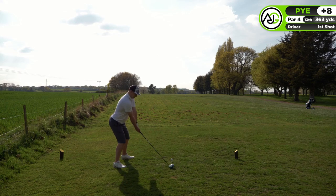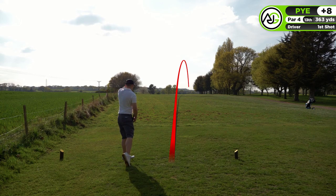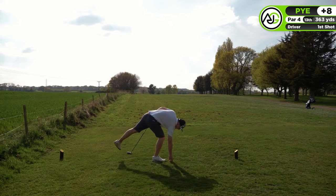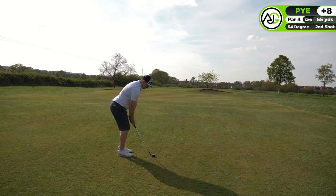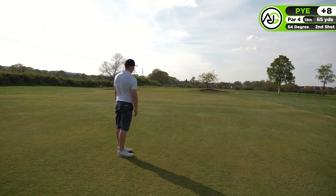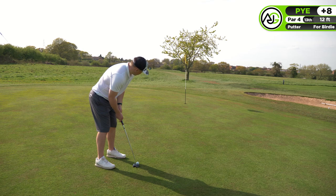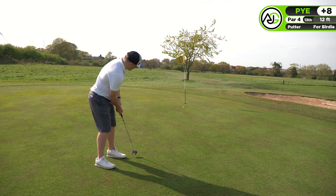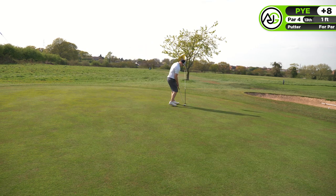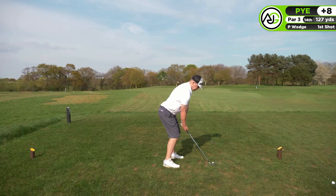Moving on to the par four 13th hole, 363 yards - the wind was behind me and I took advantage with a really good drive. I ended up about 60 yards from the green. I played a little chip on - I probably could have been more aggressive toward the flag, but I played safe and got 12 feet for the birdie. I just need to be more aggressive with these birdie putts - I keep hitting first putts a little bit short.